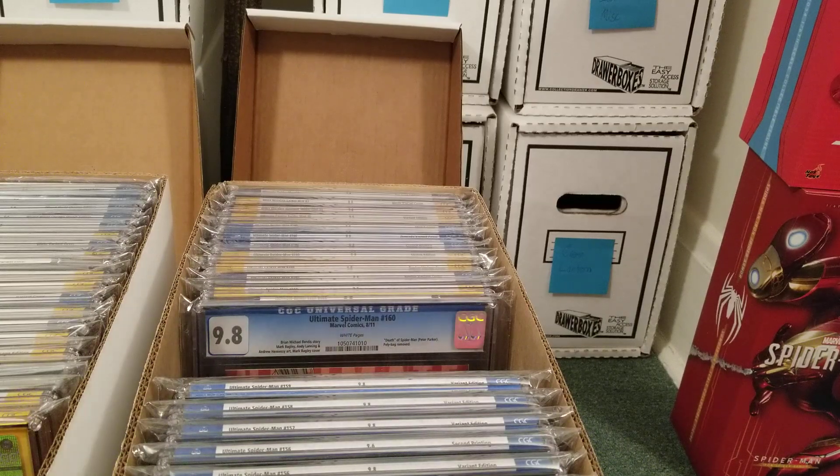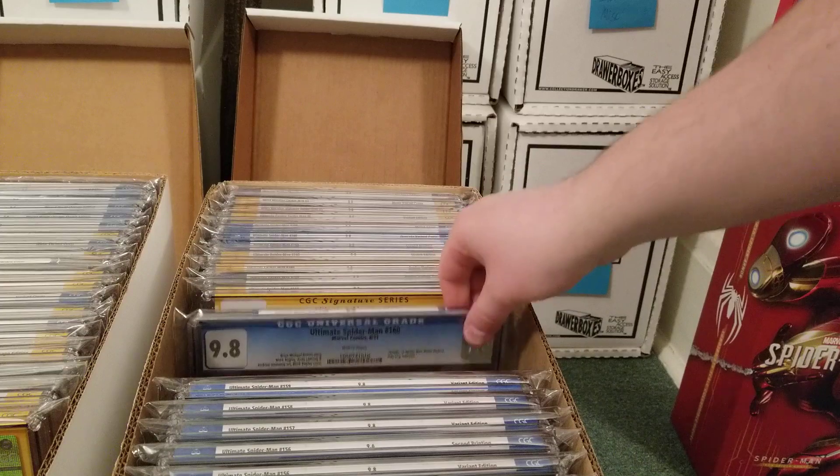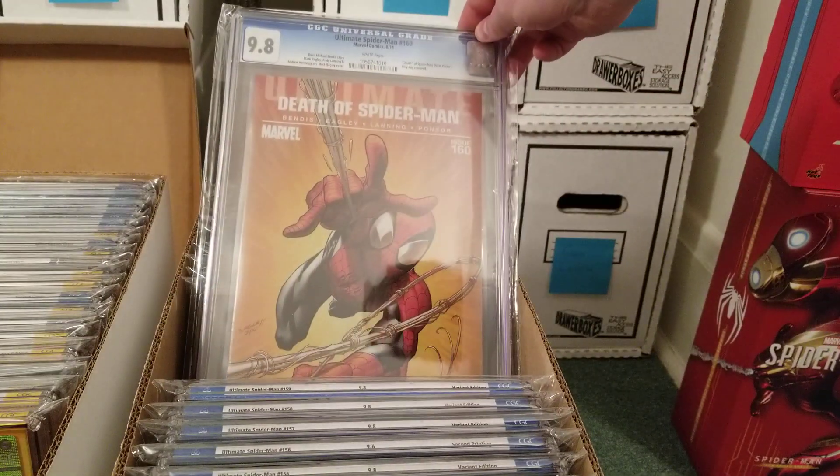Sorry everybody, this wasn't supposed to be a three-part collection showcase, but my phone cut me off at 30 minutes. I did part one, uploaded that, deleted it off my phone, then tried recording a singular part two video but it cut me off at nine minutes, and now it's telling me I can only do seven minutes. I'm not really sure what the problem is, but sorry to make a whole part three video for 10 more books.